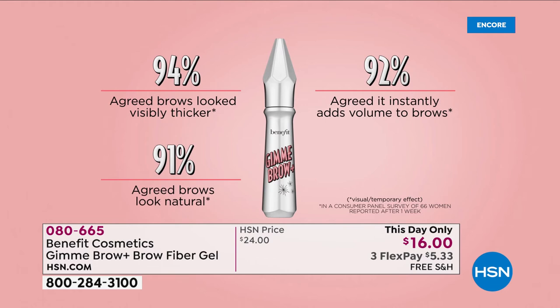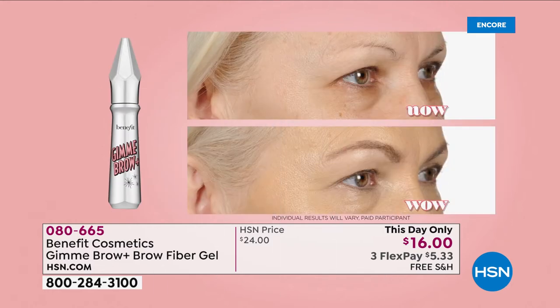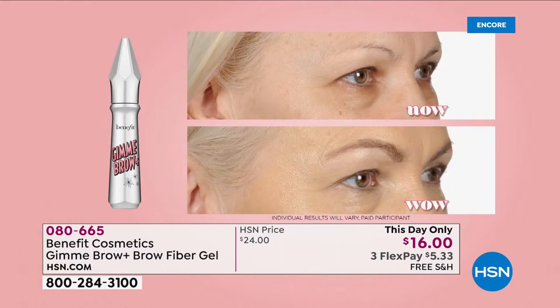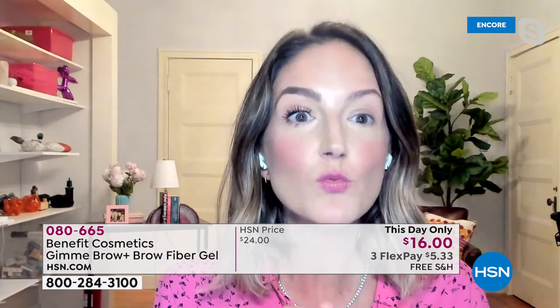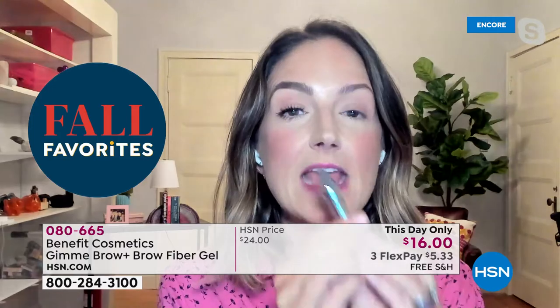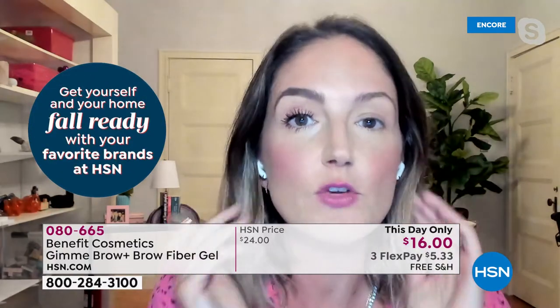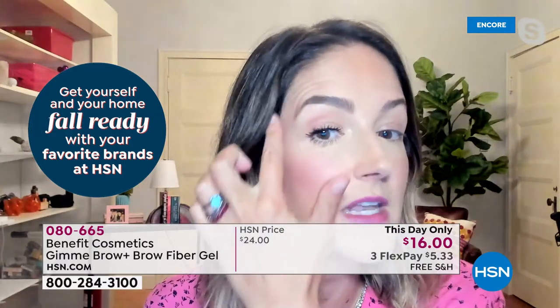94% of people who tried it said their brows look visibly thicker. It adds volume. Look at that before and after - now to wow. It's not enough just to draw in your brows - we don't want your brows to look drawn on. We want your brows to look fluffy, youthful, and real. That is what you get with Gimme Brow.